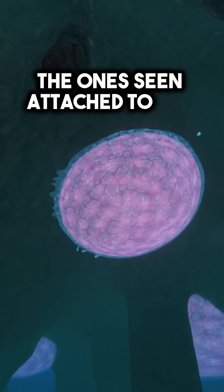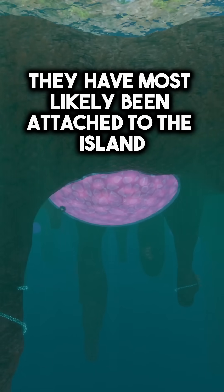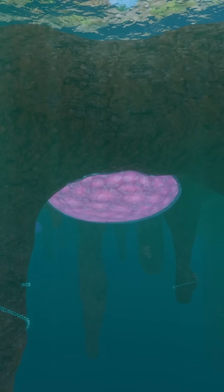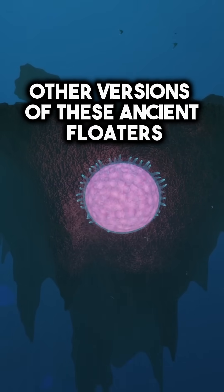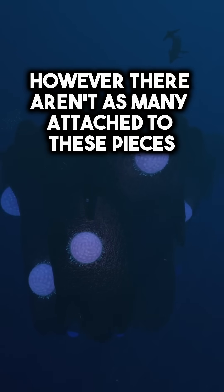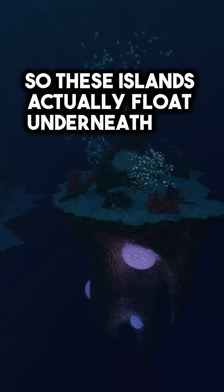The ones seen attached to the floating island are huge. They have most likely been attached to the island and feeding off the nutrients of it for thousands of years. Other versions of these ancient floaters can be found on other pieces of rock; however, there aren't as many attached to these pieces and they seem to be a lot younger. So these islands actually float underneath the surface.